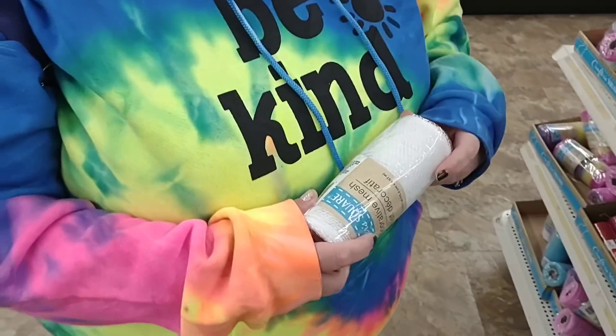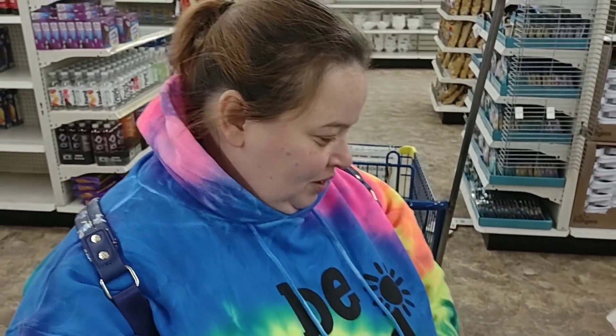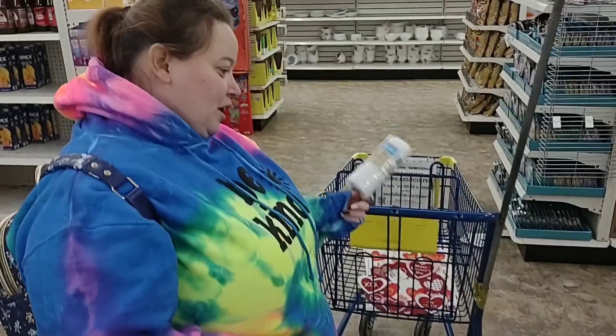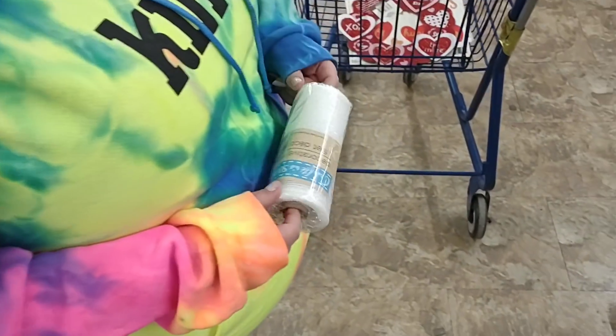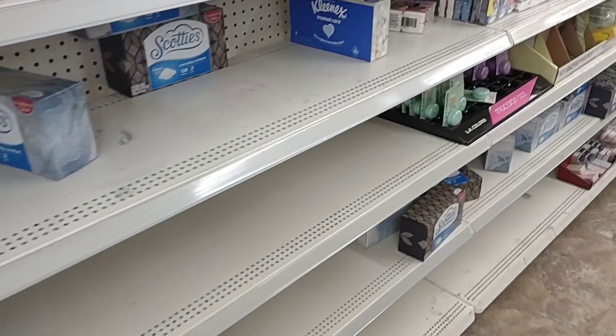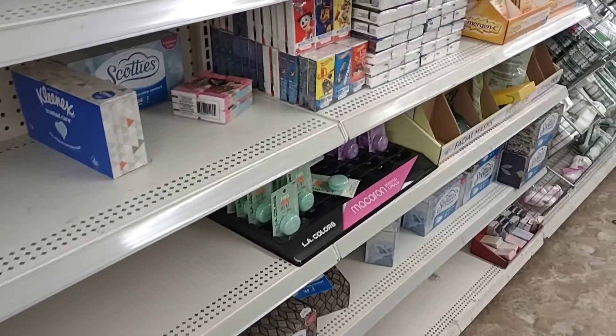Isn't this the stuff I used to make the wreath with? I made the Easter wreath and I only did half of it because I ran out. So it does look like Dollar Tree is looking pretty low on a lot of stuff.